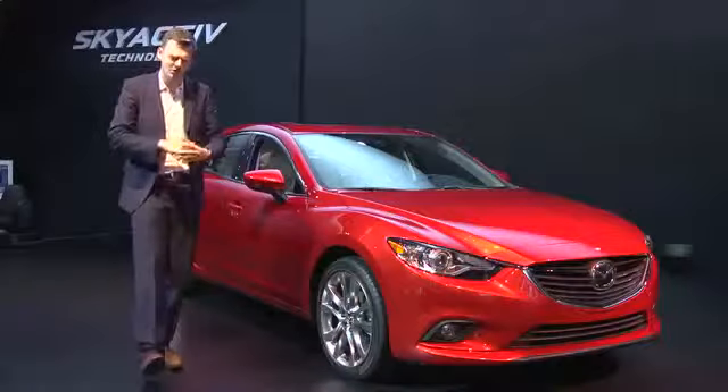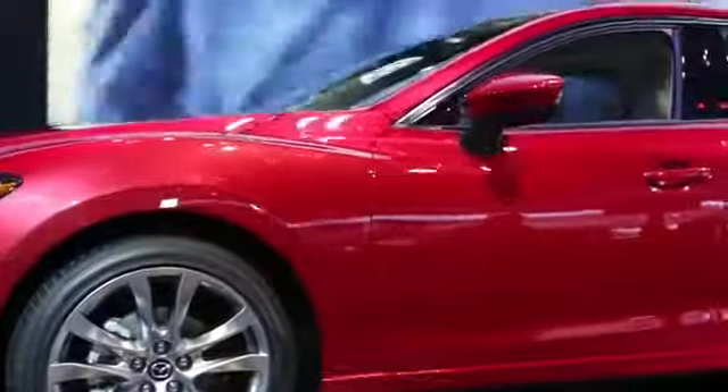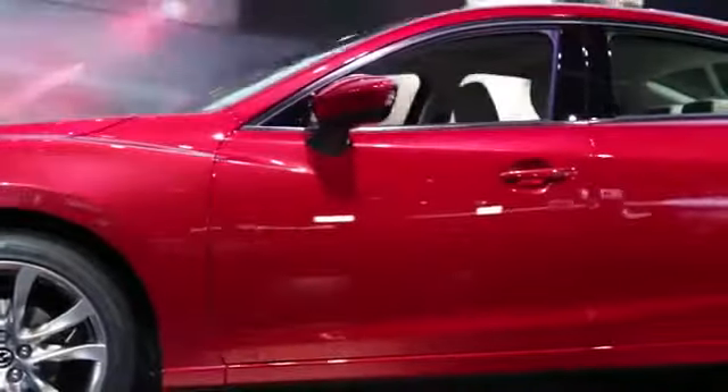Mazda's design has got a bit more exuberant of late, and the 6 is a symphony of slashes, swoops, and curves. Not all of it makes sense, but at least it's distinctive.